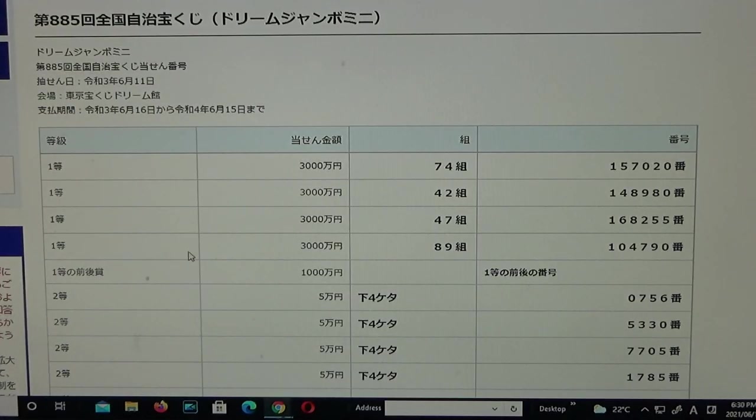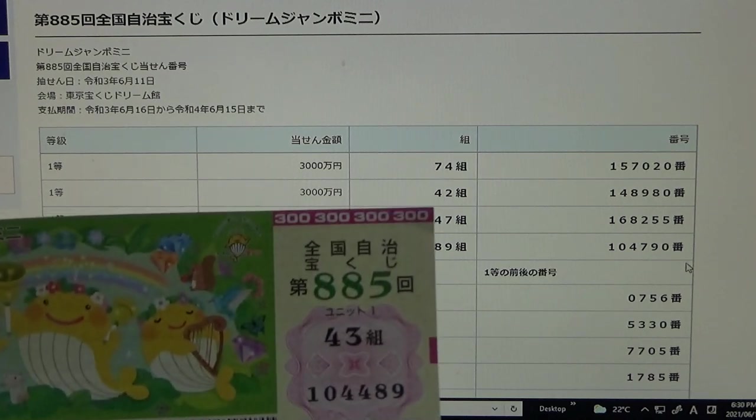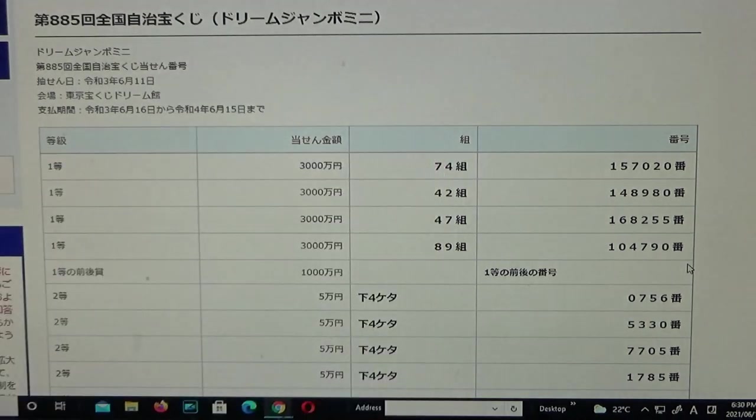To win the fourth first prize, Sanzenmanen again, you must have grouping number 89 with these exact numbers in the exact order: 104790. I can tell you that I lost — I have 43, so automatically I lost.